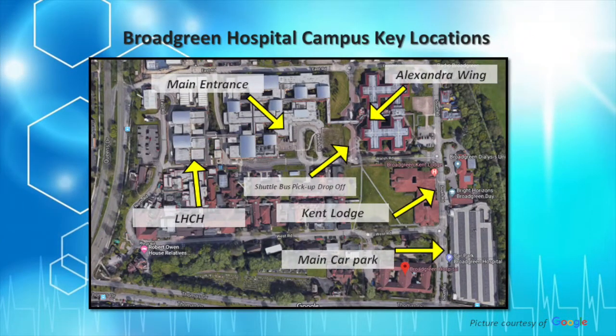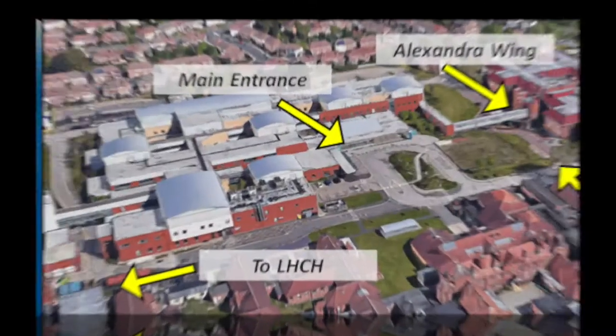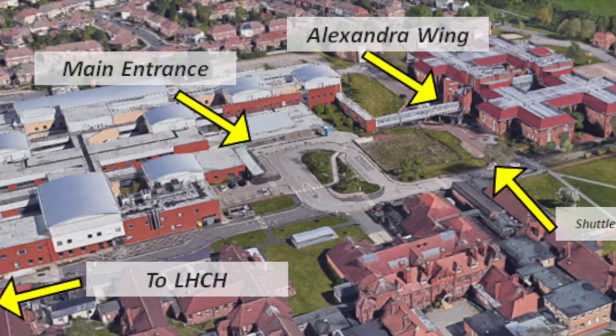This is a site plan of the key locations for Broad Green Hospital. The next picture shows them in closer detail. We have also highlighted the shuttle bus drop off and pick up location.